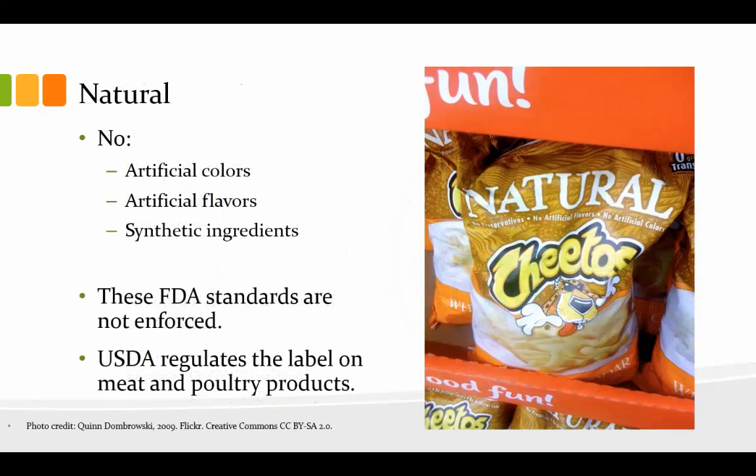So what does it mean to be "natural"? It means no artificial flavors and no synthetic ingredients. But these FDA standards are not really enforced — it's pretty loosey-goosey. The USDA regulates the label on meat and poultry products much more so than for other materials, especially plants. Take a look at Cheetos — have you ever thought of Cheetos as being natural? Probably not, but they're certified natural. Why? Because they say no artificial colors, no artificial flavors, and no synthetic ingredients, and so they get that designation.